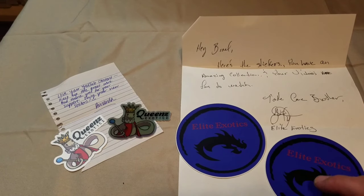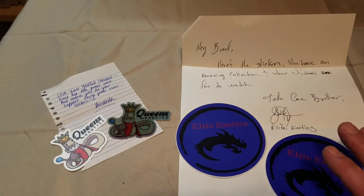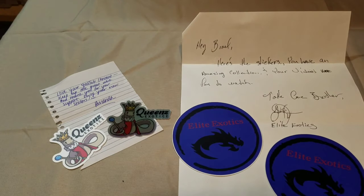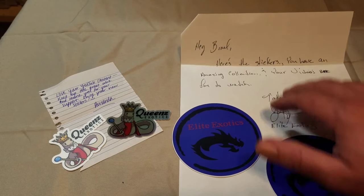I am going to get these up on Instagram — I've just been super busy this week. Thank y'all for the notes, guys, because that's a nice little memento at the end of the day, you know, getting something like that in the mail. I haven't got stickers yet, as y'all know, but I'm working on it.